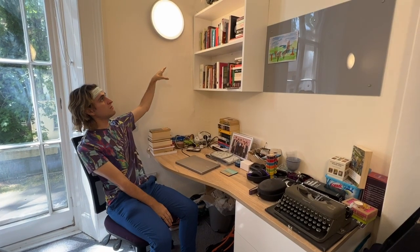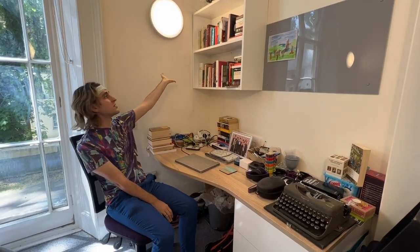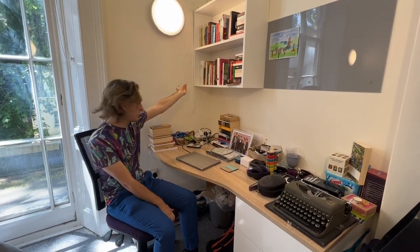Hello again! You're a bit nosy aren't you? So this is my desk area; this comes with two shelves and there's lots of wide shelf space as you can see, so you can put loads of books on there, which I frankly have too many of.